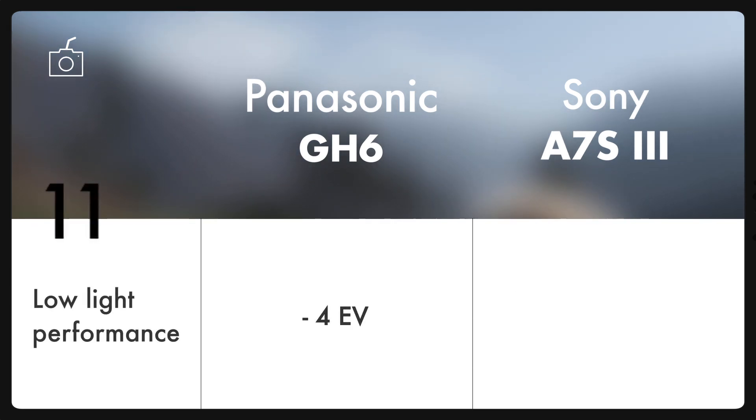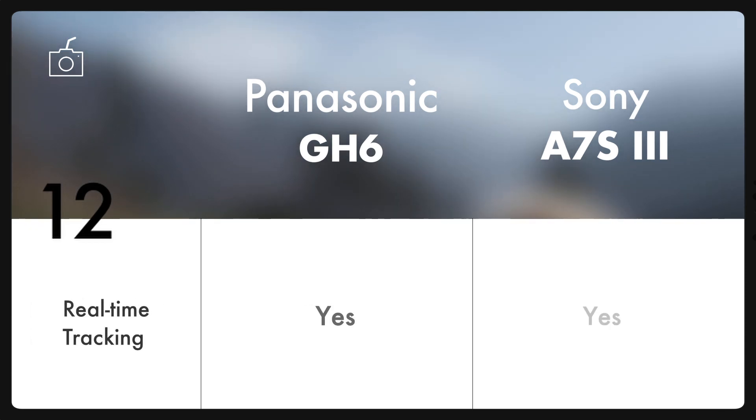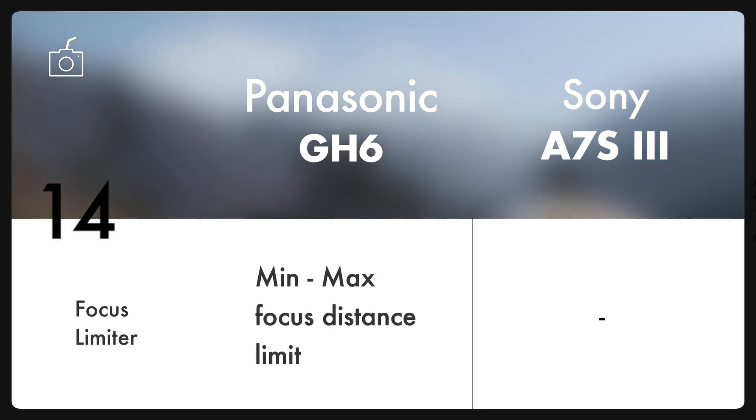As we are talking about autofocus, during nighttime photography or in low-light situations, the new GH6 will focus down to a light level of minus 4EV. But A7S III will give you better AF performance as it will focus down to a light level of minus 6EV. On top of this, eye, face, and head detection is there on both cameras, which ensures that shots are sharp and in focus. And yes, both cameras have animal detection as well. Also, you do get a focus limiter feature on the new GH6 which allows you to see the minimum and maximum focus distance limit, which is really helpful.